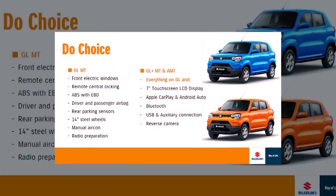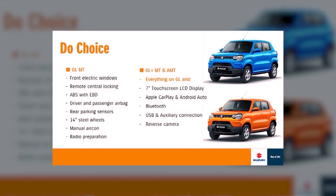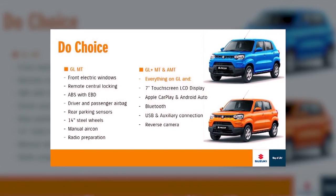Let's take a look at the model lineup. We have three different variants and two different transmission options. Coming in first, we have the Espresso 1-litre GL in 5-speed manual only. It comes with front electric windows, remote central locking, ABS with EBD, driver and passenger airbag, rear parking sensors, 14-inch steel wheels, manual aircon, and radio preparation.